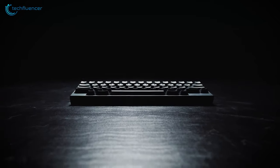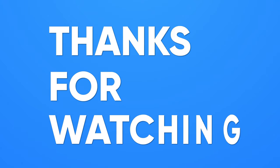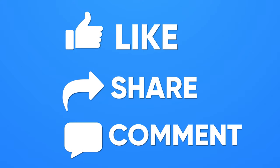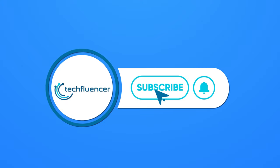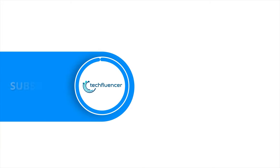So that was all about the top 5 best keyboards for typing. If you found this video helpful, please give it a thumbs up, share it with your friends, and comment below to let us know your thoughts. Subscribe to our channel and hit the bell icon if you want to see more videos like this on your feed.